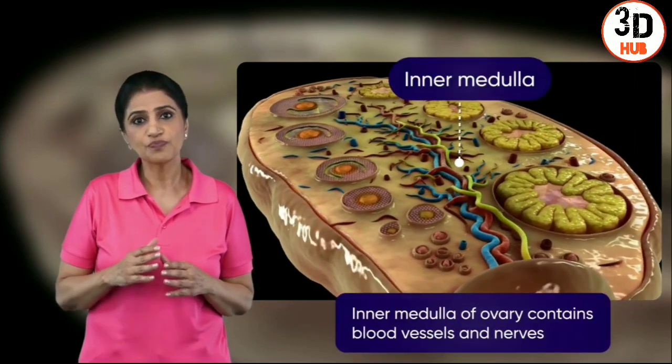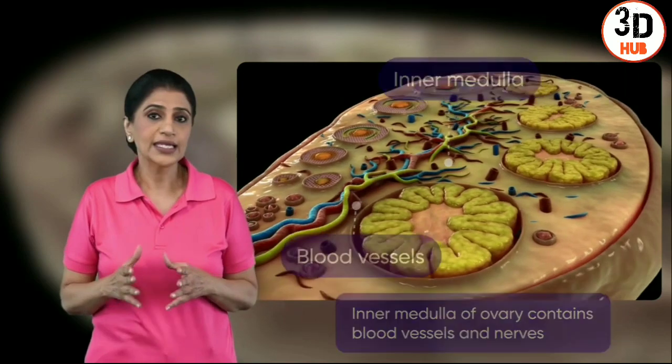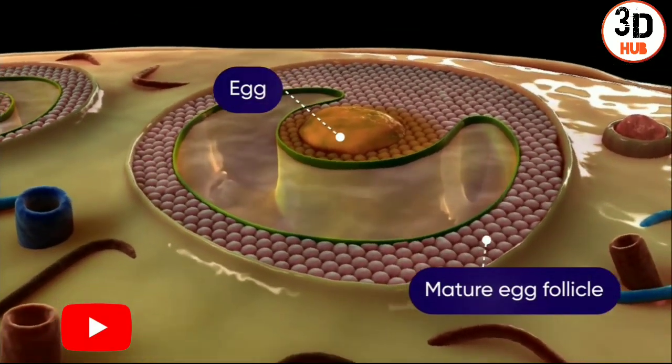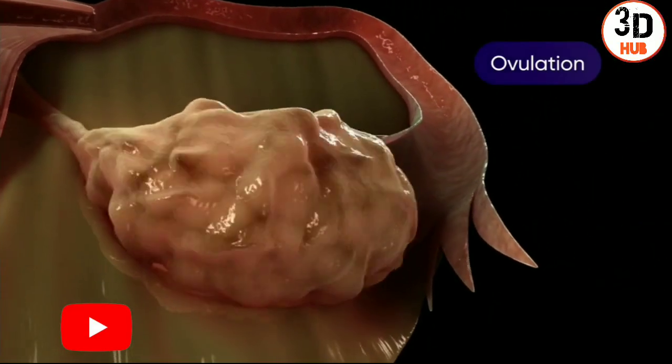The innermost part of the ovary consists of blood vessels and nerves. Every month, one egg follicle matures. This follicle releases its egg through the process of ovulation.